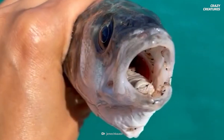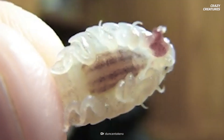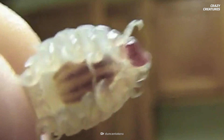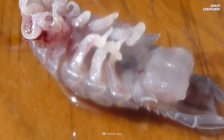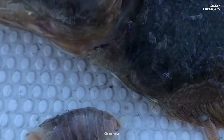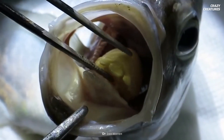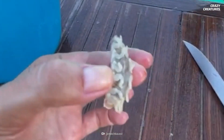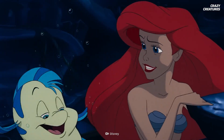Over time the fish's tongue begins to die due to lack of blood, and the louse takes its place. Being a parasite, the louse needs a host to survive. Even though this seems gruesome and bad for the fish, it doesn't suffer much, and the two animals can live together for years. The parasitic louse wouldn't want to harm the fish, otherwise it wouldn't have anywhere to live.